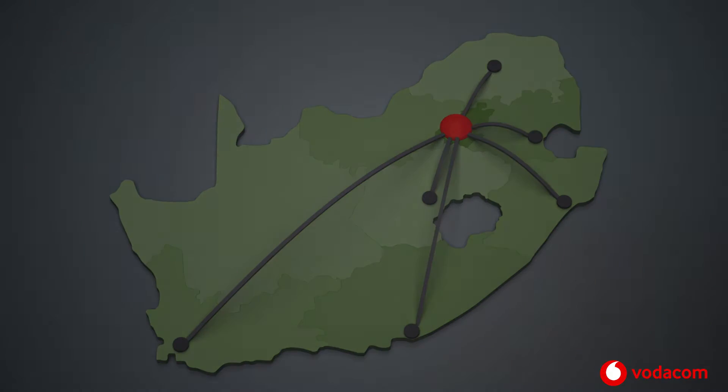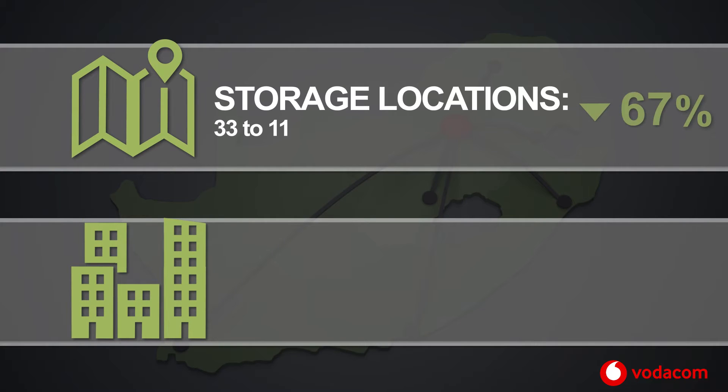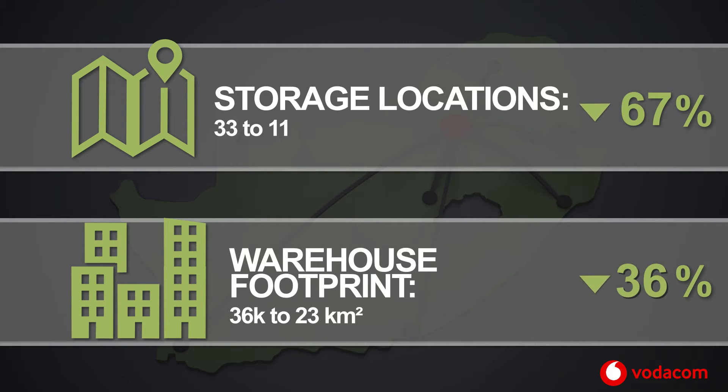The benefits of our operating model result in reducing our storage locations by 67 percent, from 33 storage locations to 11. Our warehouse footprint has been reduced by 36 percent, from 36 square kilometers to 23 square kilometers.